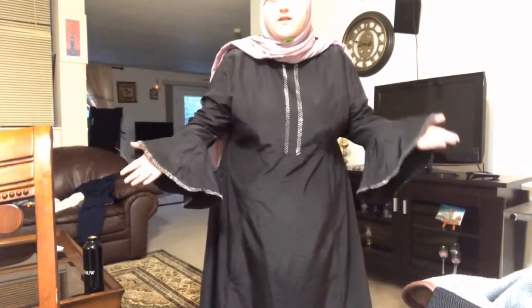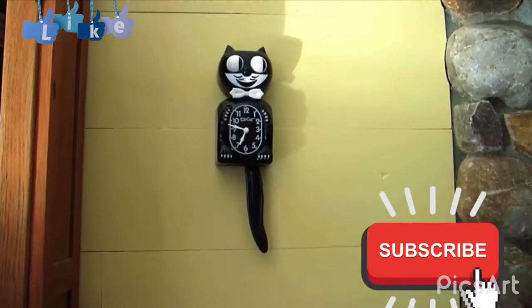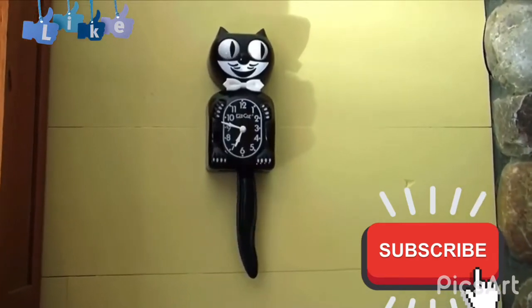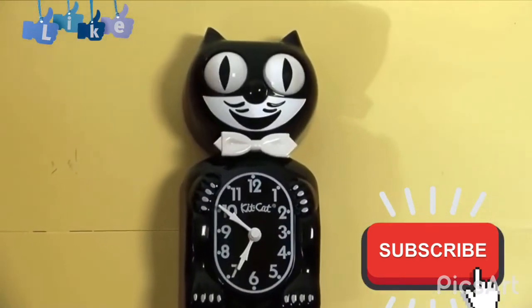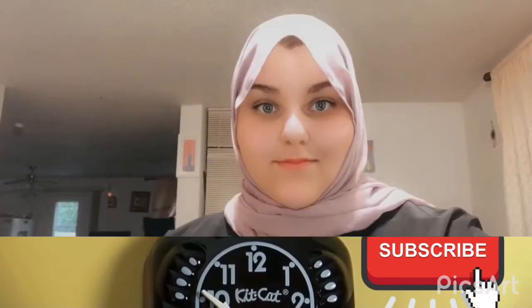That was the last clothing item. If you'd like to end the video here, you are welcome to do so. The next items will be a couple of things I got from Torrid, and that will be the end of the video. If you are liking the video so far, please leave a thumbs up down below, and if you'd like to see more videos like this, please subscribe to my channel.